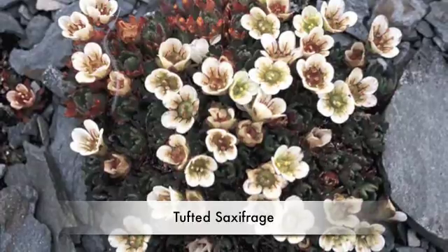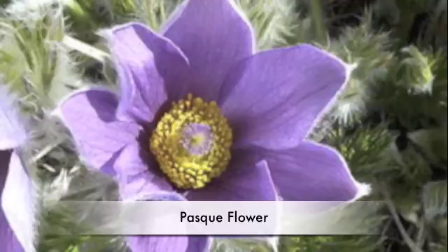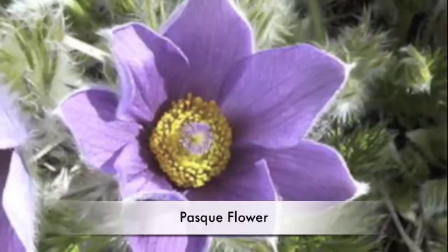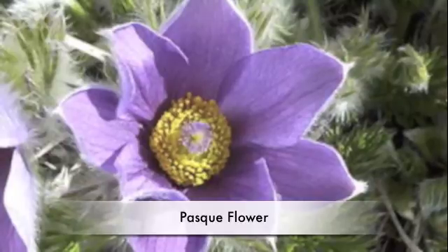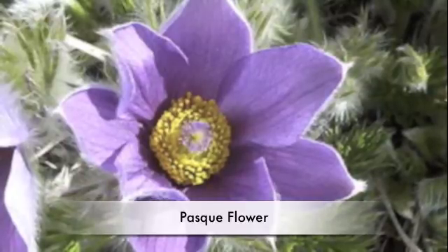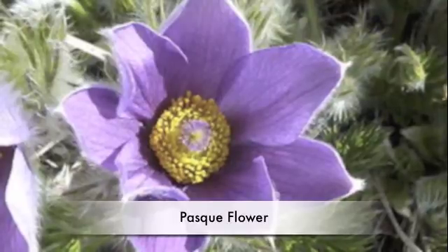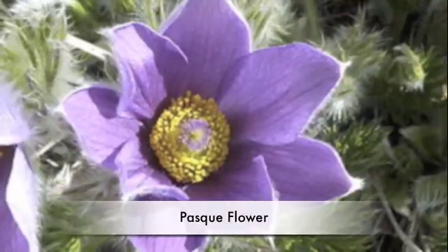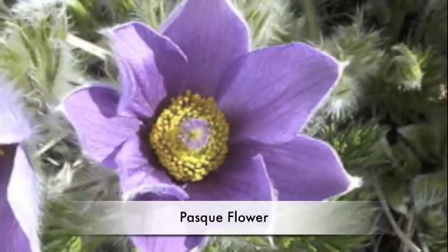When it opens, it becomes a star. Another example is Pasque flower. Pasque flower is a pretty Tundra plant. It is a member of the Ranunculus family, which is Latin for little frog. The name was given to the family because plants in this family grow where frogs live.